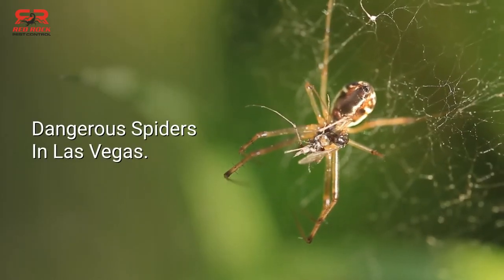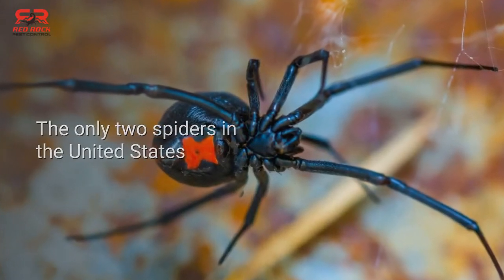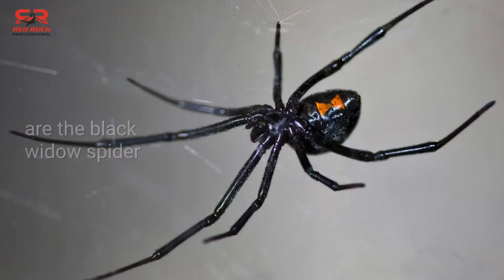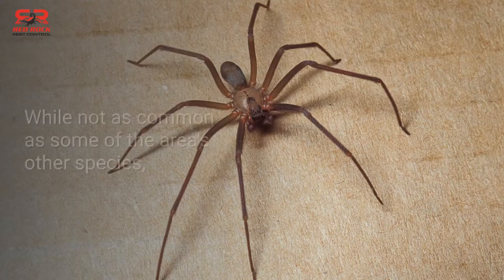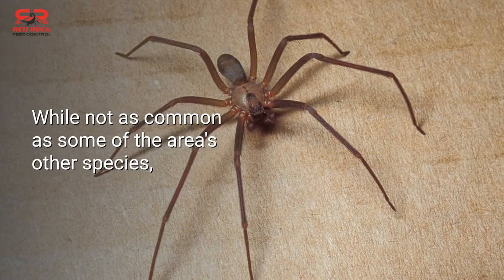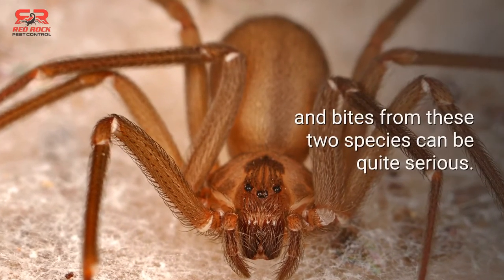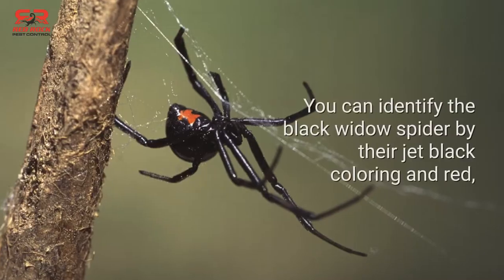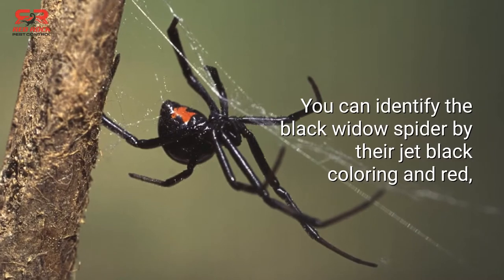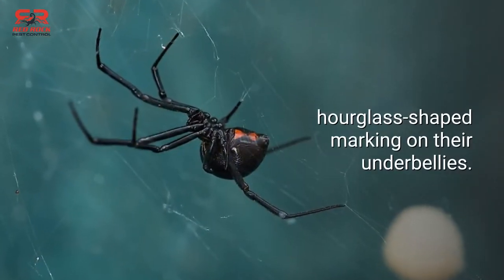Dangerous spiders in Las Vegas: the only two spiders in the United States that are considered medically significant to humans are the black widow spider and the brown recluse spider. While not as common as some of the area's other species, they can and do make their way into homes. Bites from these two species can be quite serious. You can identify the black widow spider by their jet black coloring and red hourglass-shaped marking on their underbellies.